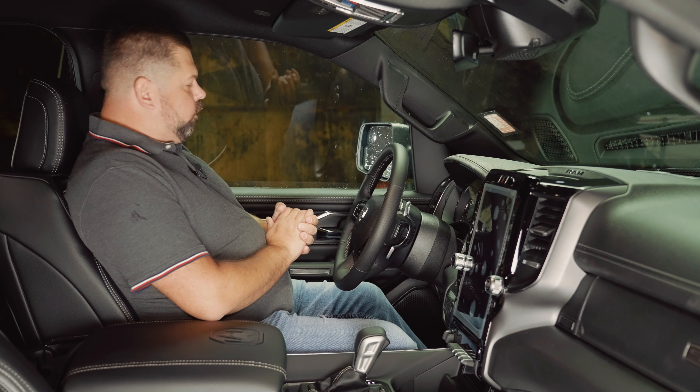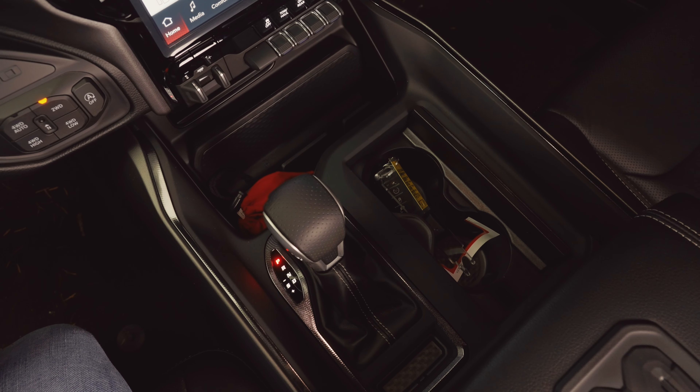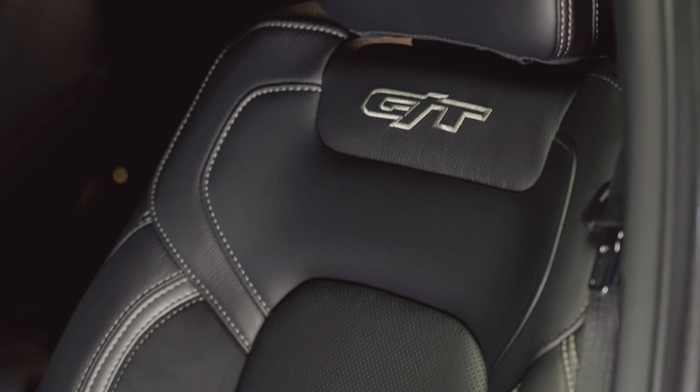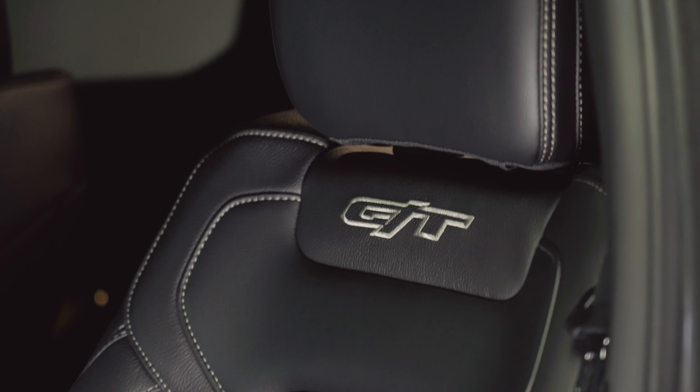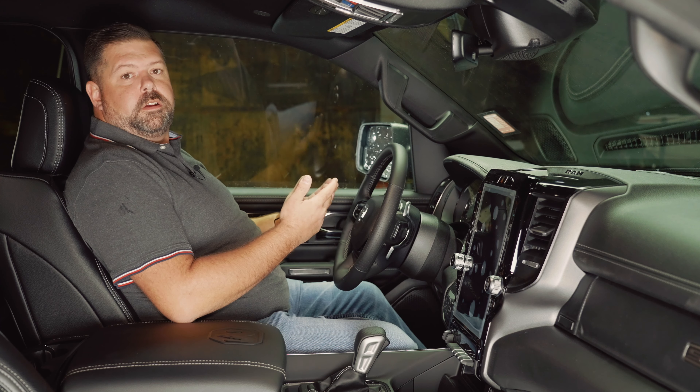Inside the Sport GT, the GT package now includes soft upper door trims with suede in the door panels. You get paddle shifters along with the console shifter from the TRX. You also get the seats from the TRX, which are a little more bolstered and have the GT logo in them. Interestingly, it adds cooling seats to the Canadian Sport, but on the Rebel trim it does not add cooling seats — I still find that weird and don't know why they're so determined to keep cooled seats out of the Rebel.